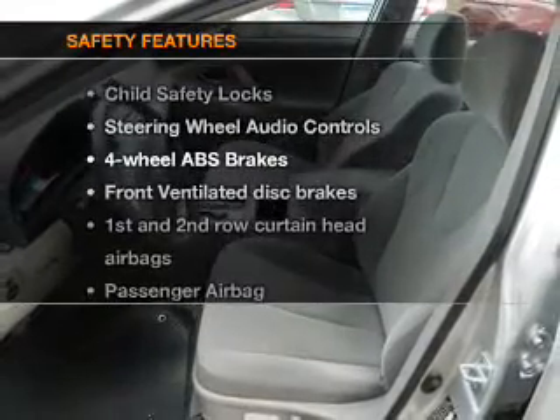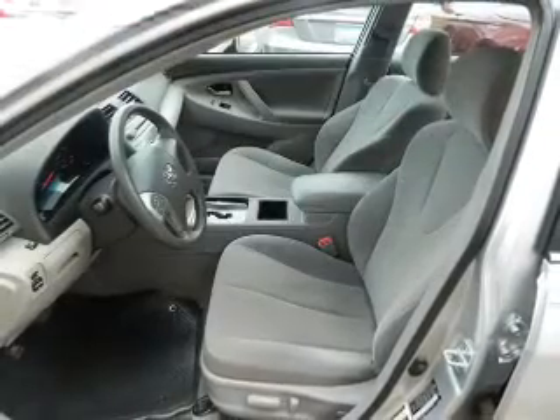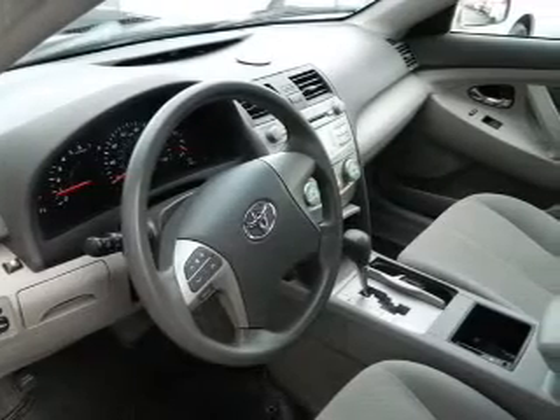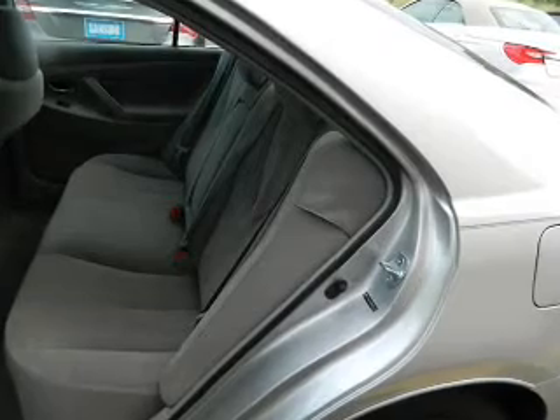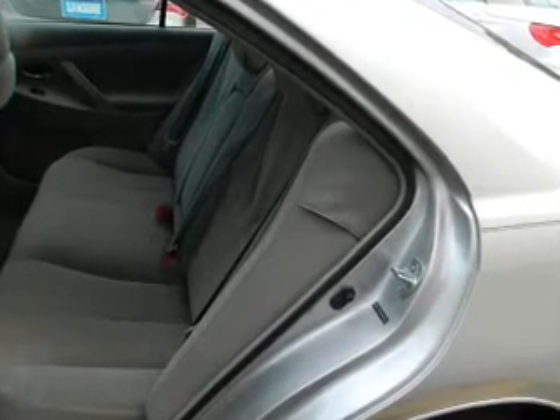If safety is a high priority, rest assured knowing that these top safety components are included: front ventilated disc brakes, curtain head airbags, passenger airbag, side airbag, daytime running lights, low tire pressure warning, independent suspension. Our website offers more information on all of our vehicles. Call us today to start test driving.